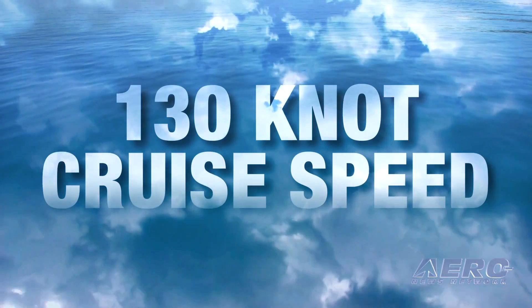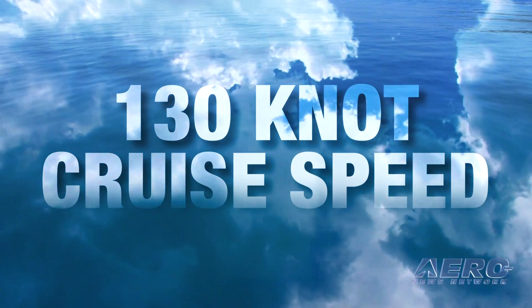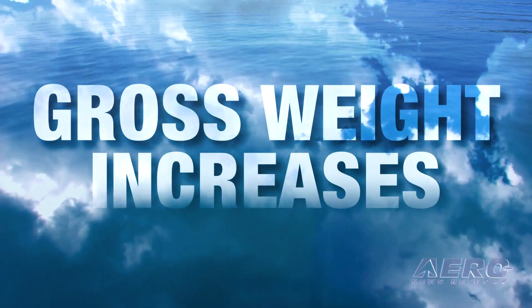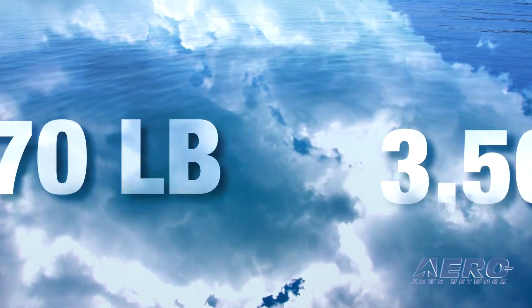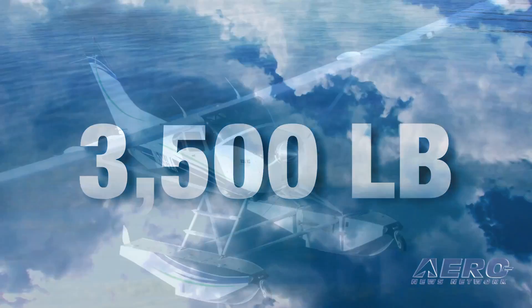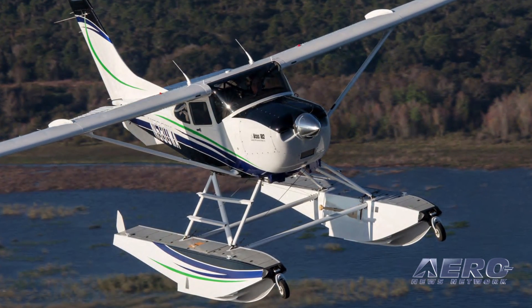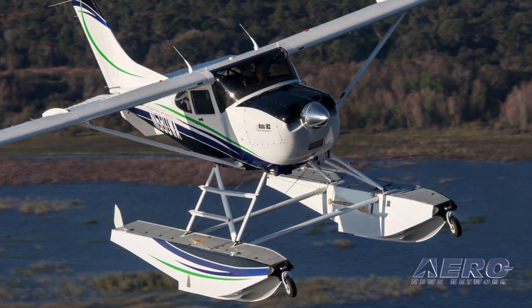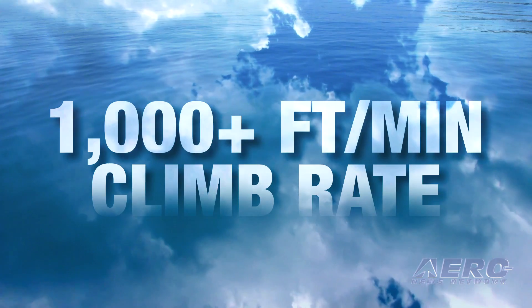Float plane flyers with a Boss 182 engine conversion will experience a cruise speed of 130 knots true. Whip Air also offers gross weight increases to either 3,370 pounds or 3,500 pounds for the 182 on Whip Line 3000 floats. When equipped with the Boss 182 engine conversion, an amphibious 182 at a max gross weight of 3,500 pounds will climb at a whopping 1,000-plus feet per minute.